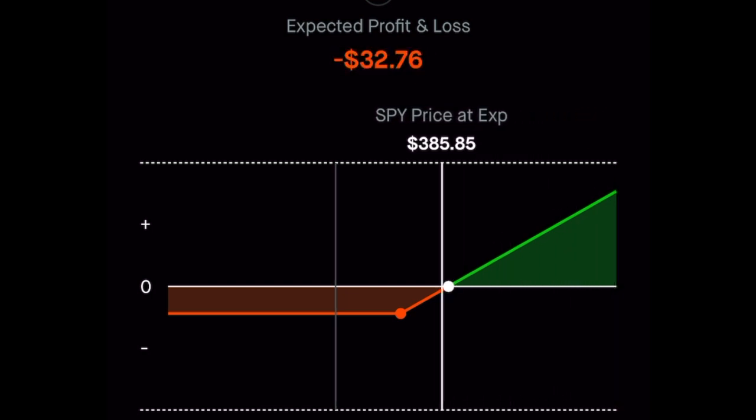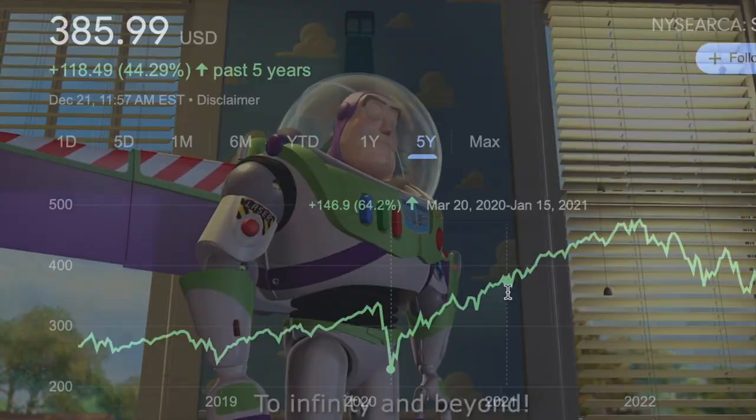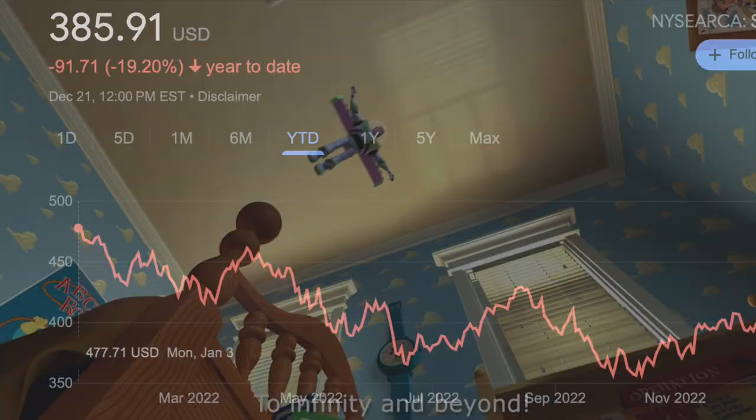If the option expires out of the money, I lose the full $218 I paid. But the max profit for an out of the money call is unlimited. For example, if SPY went to $420 by end of week, we subtract the $384 strike price — that option would have $3,600 of intrinsic value. I bought it for $218 and it would be worth $3,600.